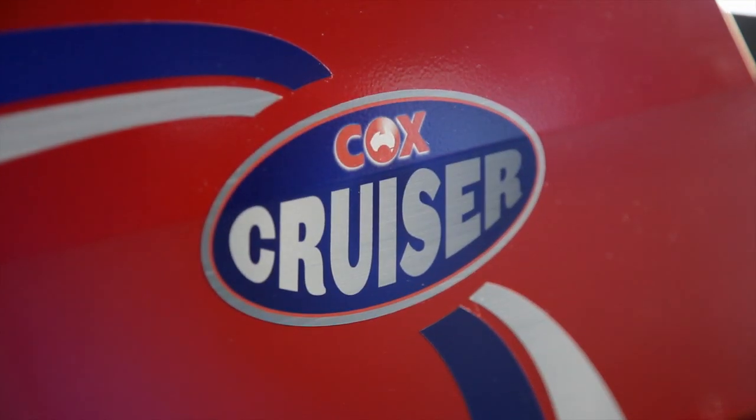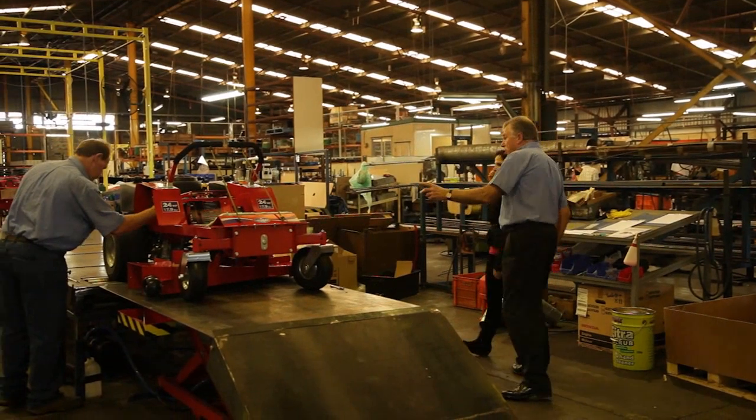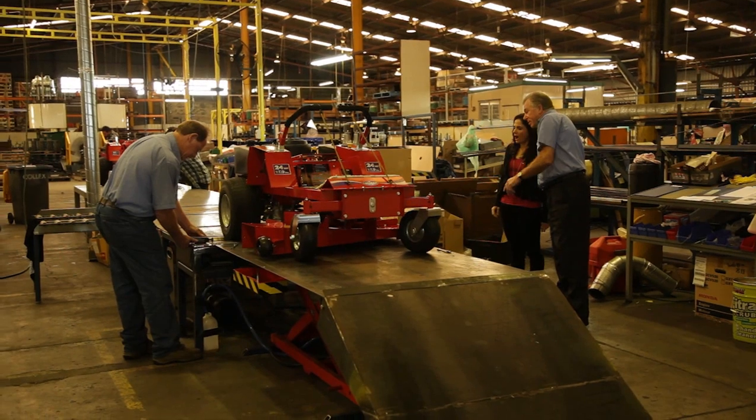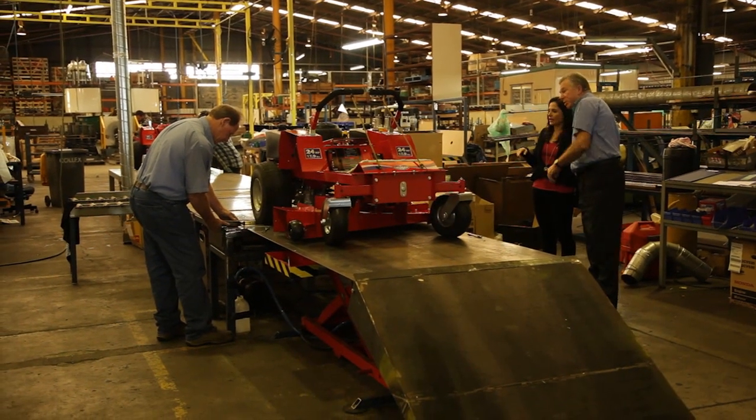Suiting both the hobby farmer and commercial operator, Cox ride-on mowers are so versatile they can tackle the wildest of paddocks and the finest of lawns.